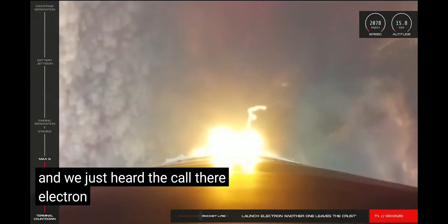Right after that, Electron's first and second stages will separate, and the vacuum-optimized 10th Rutherford engine on the second stage will ignite. Let's listen in on calls from Mission Control.